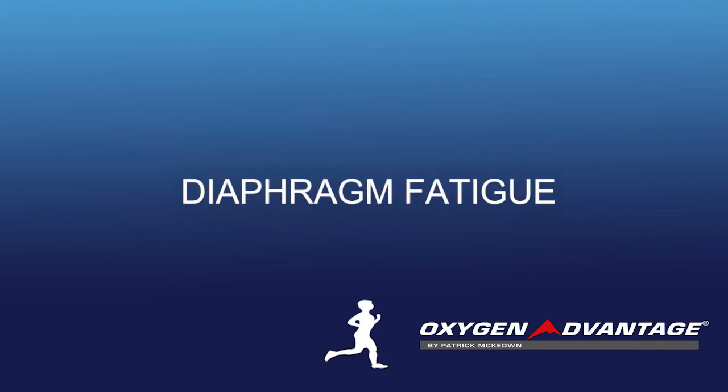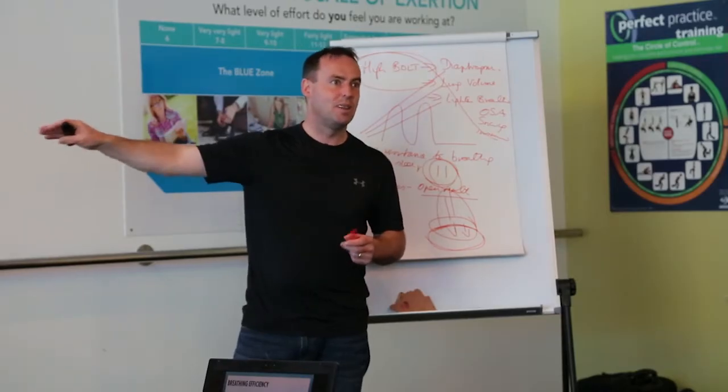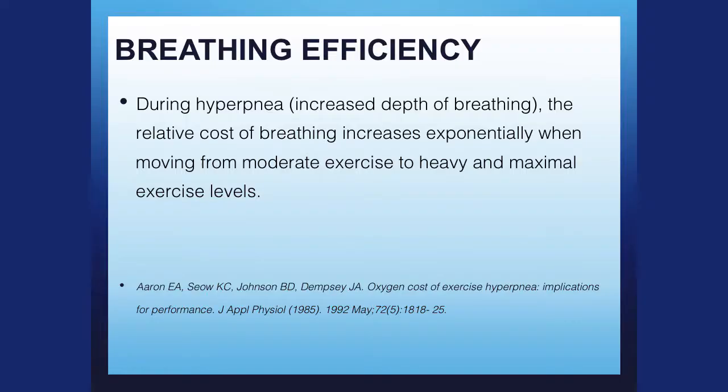What is the cost of breathing efficiency? There is a cost of breathing. The harder you breathe, the more of your oxygen goes to support your breathing muscles. Hypernea, which is the increased depth of breathing, increases.